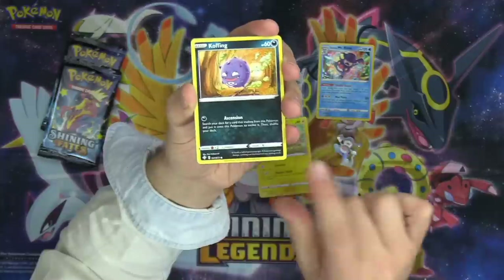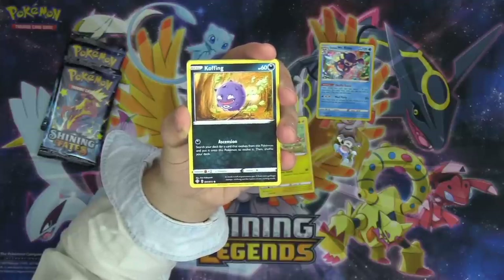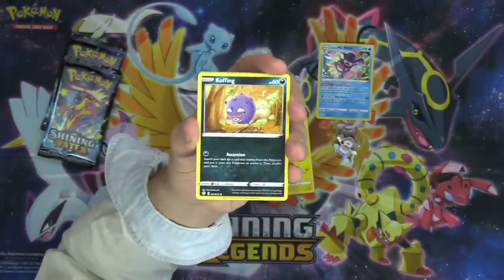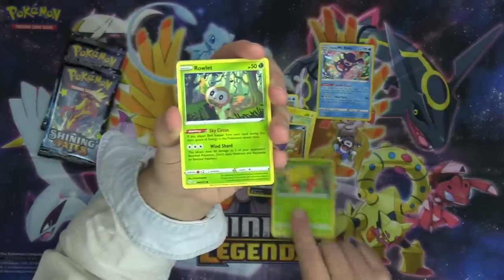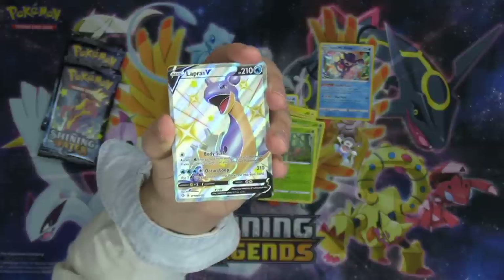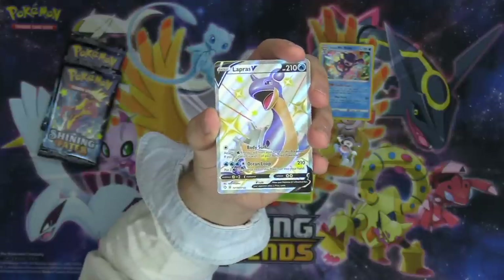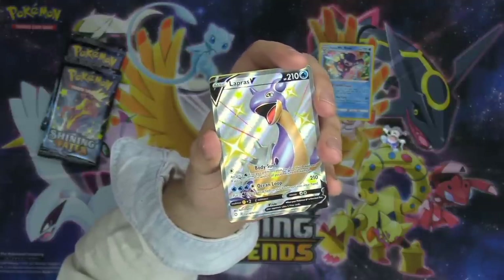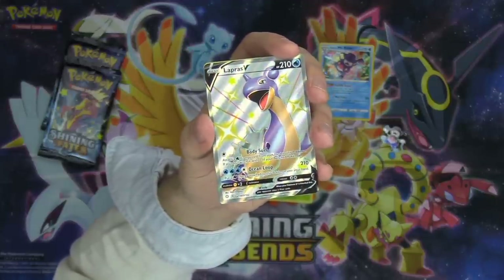We've got a Choodle, a Morpeko, and Koffing — look at that Koffing artwork, that is so sick. He looks like he just passed gas and is mischievously running away from the scene of the crime. Love that. Gossifleur, Ralts, the Sky Circus Ralts. First pack — look at that! Absolutely insane first pack magic, chat. Look at that shiny Lapras V! My goodness, what a beautiful card. I love Lapras V — Lapras VMAX is definitely one of my favorite water Pokémon and one of my favorite water decks to play.